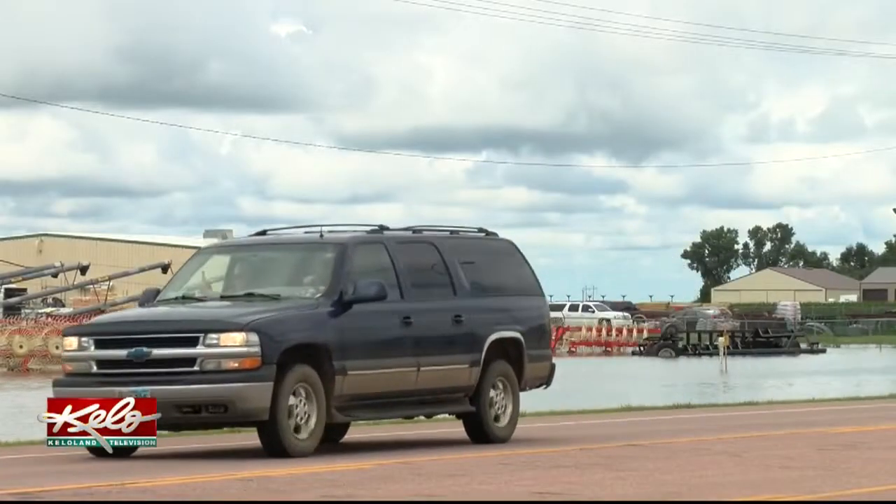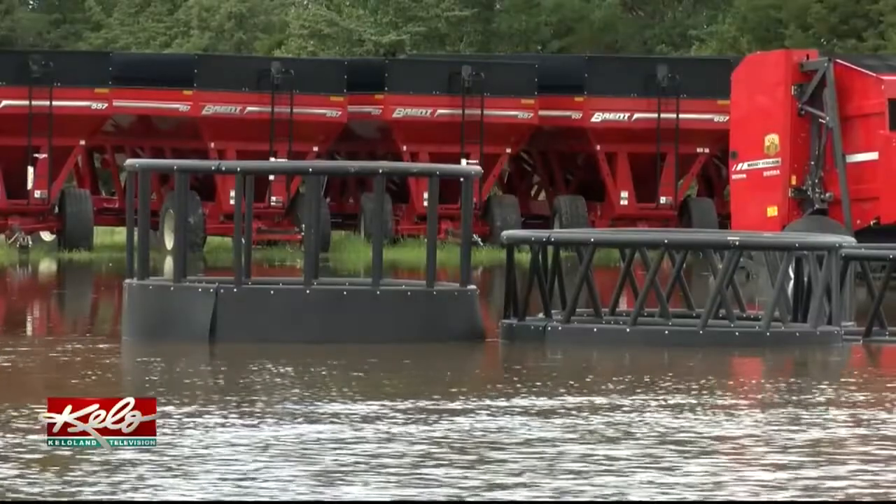Residents here in Parkston say they received about five to six inches of rain last night. Surprisingly, middle of July, we have this much rain — usually it's pretty dry. We've been fortunate, but a nice calm rain would be nice more than flash flooding.